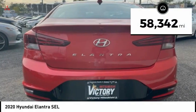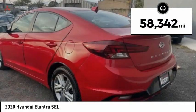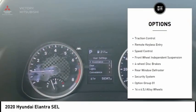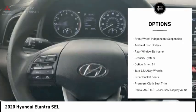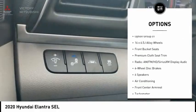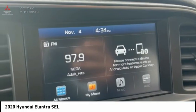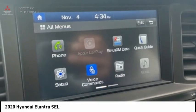This vehicle has less than 60,000 miles. Here are some of this vehicle's great options: electronic stability control, alloy wheels, brake assist, traction control, remote keyless entry, speed control, front wheel independent suspension, four wheel disc brakes, rear window defroster, security system.